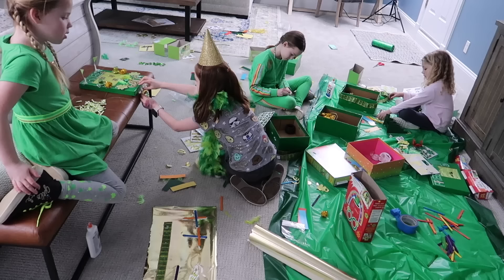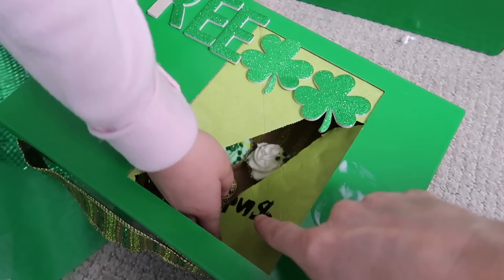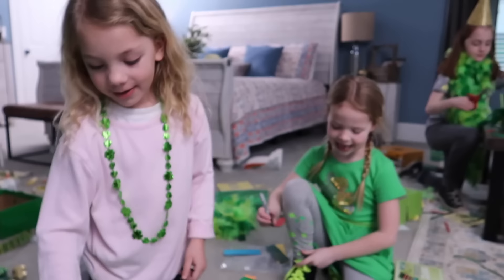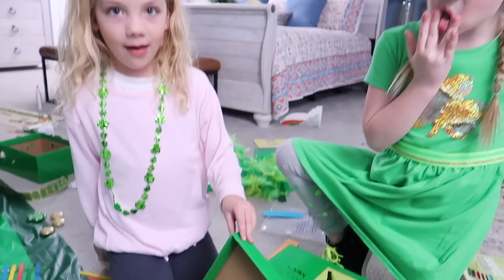Hensley is officially done with her box. She's going to move on and help Maya. Let's see Hensley's box first. It says 'push' and you push the box down — it'll push down and they fall inside. And what's inside? Cupcakes! Cupcakes and a whole thing of gold. Hensley has a lot for her leprechauns to do — cupcakes, gold, and a place to sit. You're going to have one lucky leprechaun, Hensley.